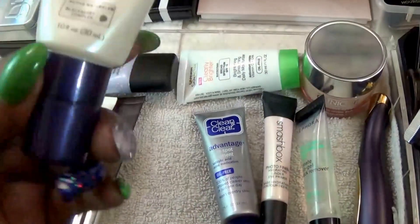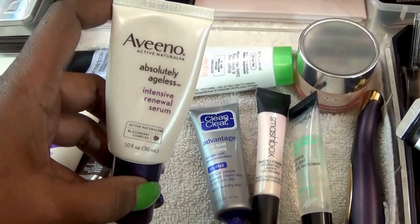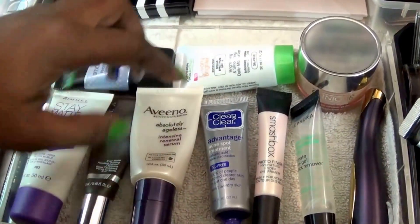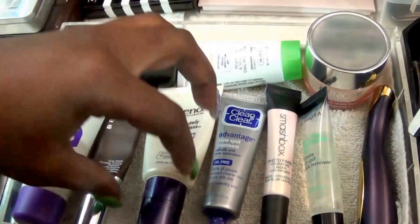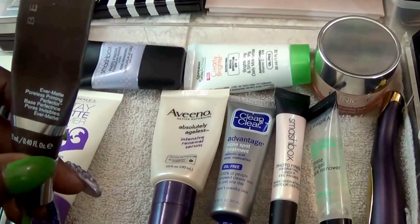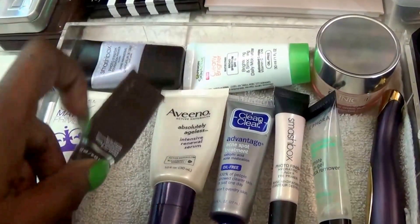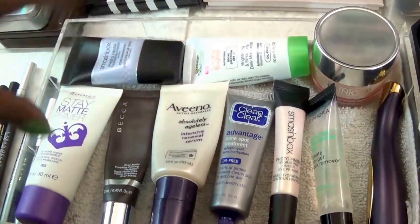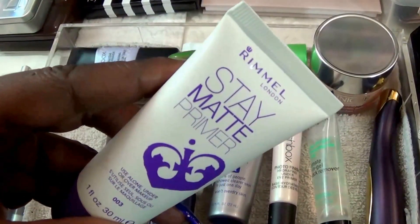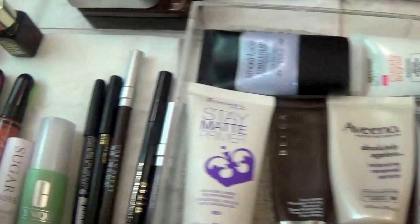This is something that one of my daughters gave to me so I'm trying it out — it is the Aveeno Absolute Ageless Intensive Renewal Serum. It's okay, it's making my skin soft but I have other stuff that I like better. This right here is the Becca Ever Matte Poreless Primer, and that's almost done so it's time to get another one — I think I'll just buy a full size. And this is my favorite: I have to re-up on this. It is the Rainbow Stay Matte Primer. I love that for three seasons out of the year.